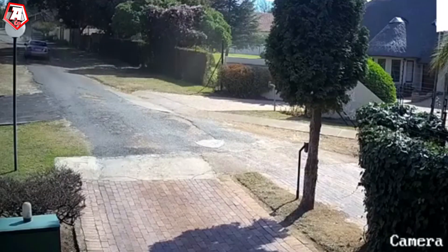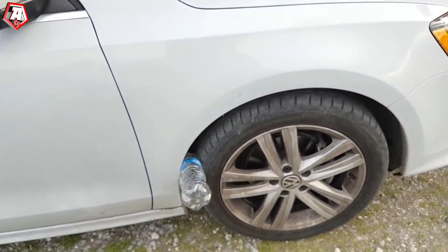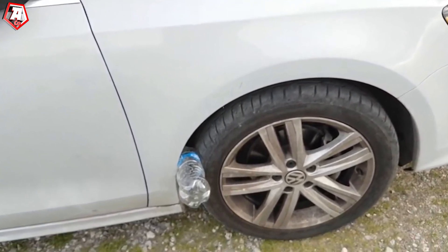Only a few people would shut down the engine and take the car key in such a situation. Therefore, stealing a car or taking possession of someone's belongings inside the car is ridiculously easy.